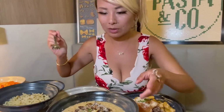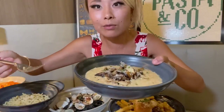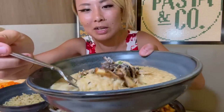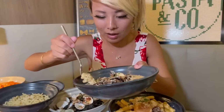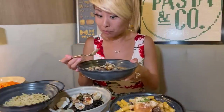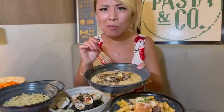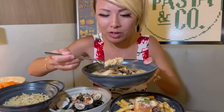It all looks absolutely amazing. Maybe the first one I try is the mushroom risotto. This is the only non-pasta main course and I love risotto. It reminds me of porridge and I love porridge so much. Look at that — it looks so creamy. It's got mushrooms in here and some king oysters as well. Let's give this a try.